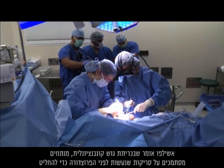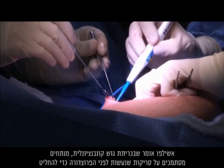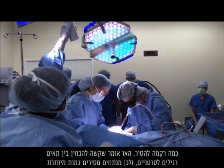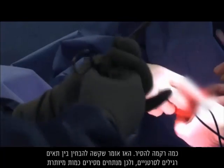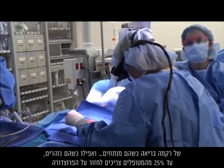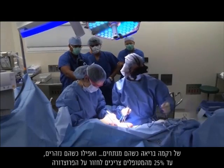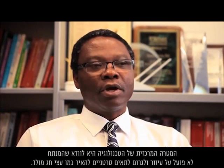Achillefo says that in a conventional lumpectomy, surgeons rely on scans taken before the procedure to decide how much tissue to remove. Differentiating between healthy cells and cancer cells is hard, which is why surgeons remove an excess amount of healthy tissue when operating. And even when erring on the side of caution, up to 25 percent of patients need a repeat procedure to remove more cancerous tissue.